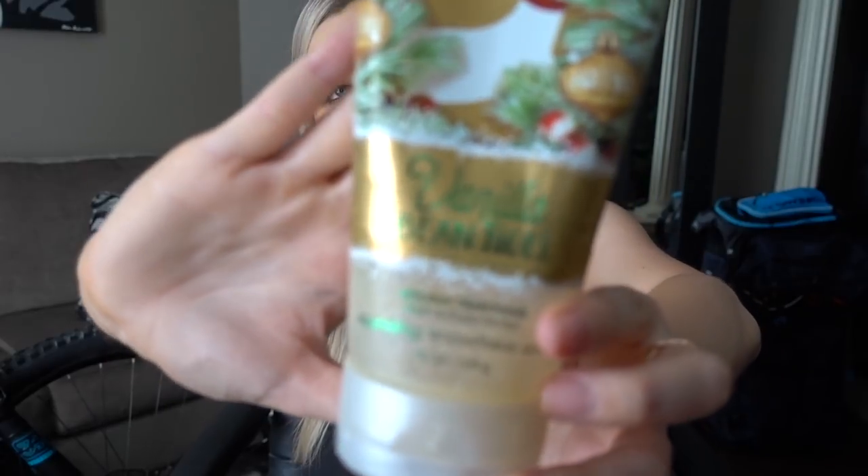Next I have another Bath & Body Works product that is a little old, so don't judge me. This is the Vanilla Bea Noel Sparkling Snowflake Scrub. It's so old it used to be white and now it's kind of yellow, but it was really pretty when I bought it. It's a body scrub with granules and little flecks of glitter and sparkle — fun for the holiday season. I love the fragrance; it smells like vanilla with a little more of a caramel undertone. I liked it and I would repurchase it.